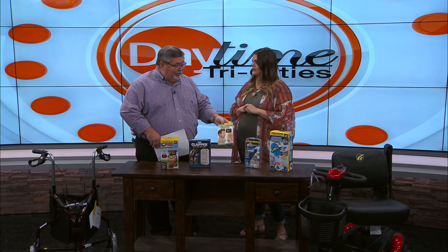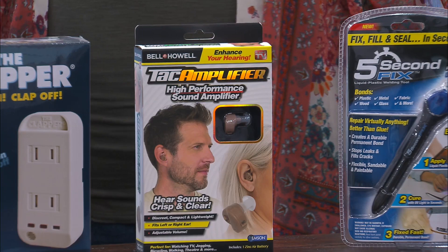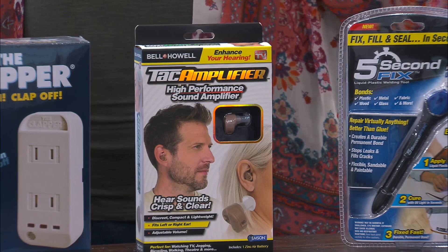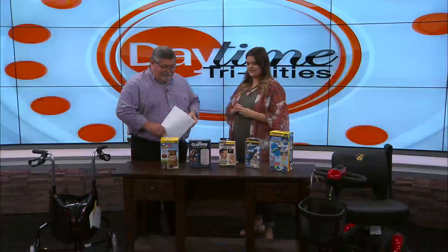Now we have the Tack Amplifier, and this is for folks that maybe need just a little hearing help. It's just a little tiny thing that goes in your ear. We have sold out of it multiple times — it's an amazing product. It helps with the sound a little bit more. It doesn't do as much as a hearing aid, of course, but if you're someone sitting at home watching TV and constantly turning it up, you can turn it down a little bit, put this in, and enjoy it.